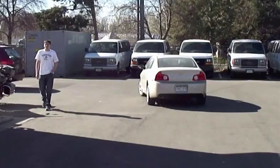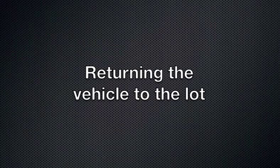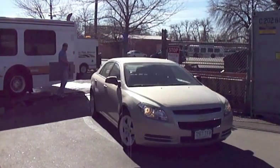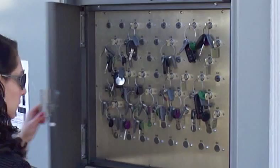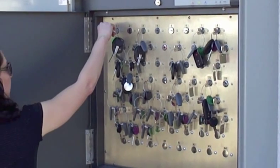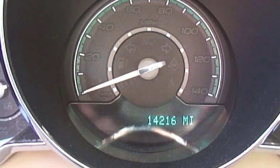The odometer reading is taken wirelessly as the car exits the lot. Another meter reading is taken as the vehicle returns to the lot. The customer parks in the designated spot and then opens the key box using the same method they used when they began their trip. When they return the key to the appropriate space,